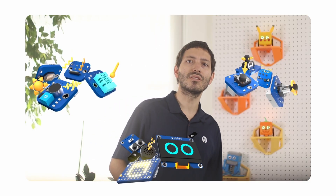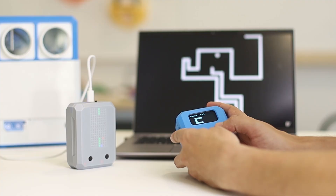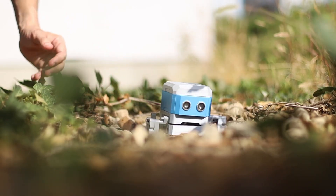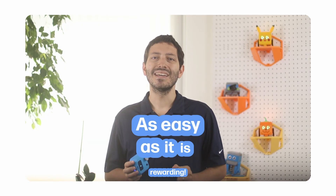With expansion kits, Otto can transform into a football-playing robot, a gaming console, and even more devices. Each part is swappable and repairable, giving students confidence to tinker, rebuild, and try again. Otto turns the workshop into a playground of possibilities, where building is as easy as it is rewarding.